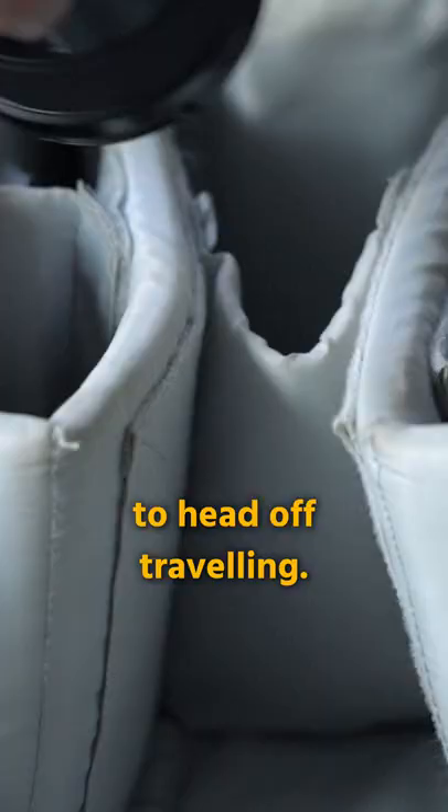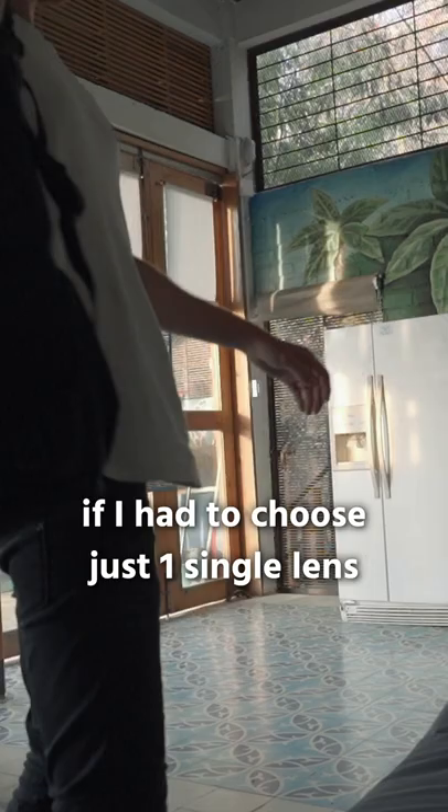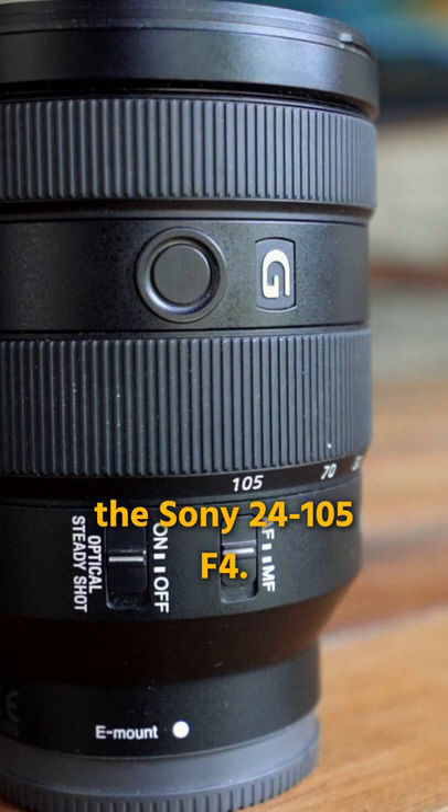You're a Sony user and are about to head off traveling. For sure you have been to that point — what gear should I bring? Of course, it always depends on what kind of projects. But if I had to choose just one single lens, I would for sure choose the Sony 24-105 F4.